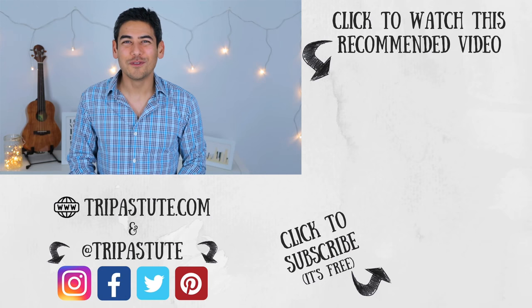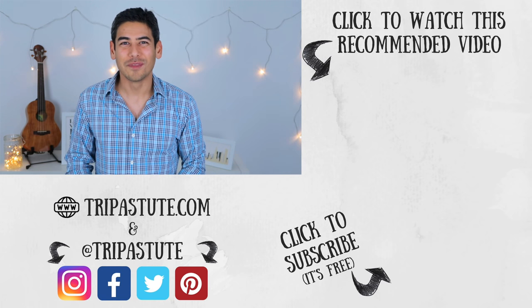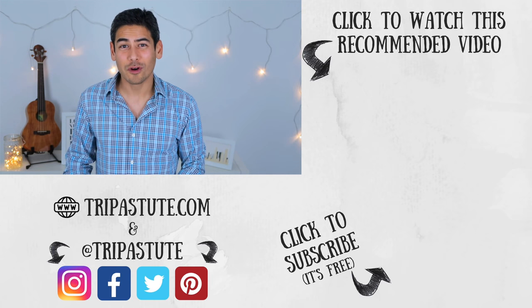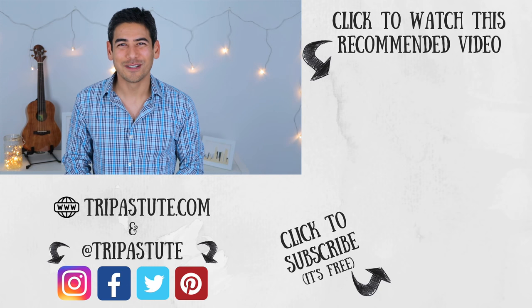Do you have any tips for using ride-sharing services when traveling abroad? If so, please share them in the comment section below. Also, if you have any questions, please let us know. If you enjoyed this video or found it useful, please hit the like button and consider subscribing. Also, check out our website and subscribe to our newsletter for travel articles, updates, and information on giveaways. Until next time, travel safe and travel smart.